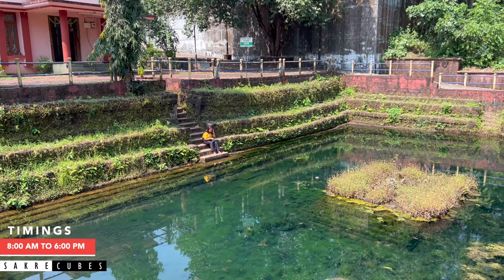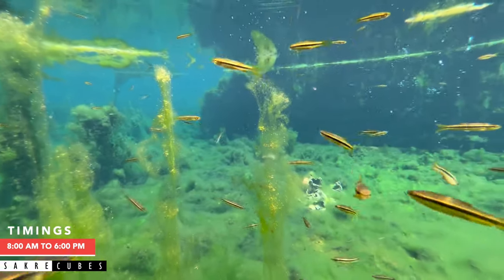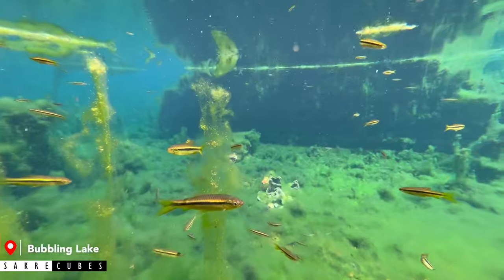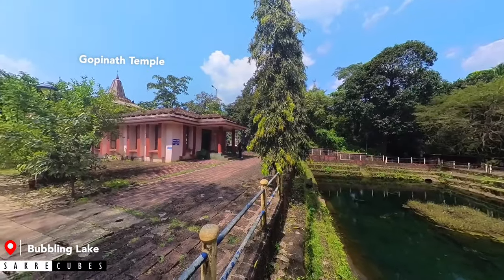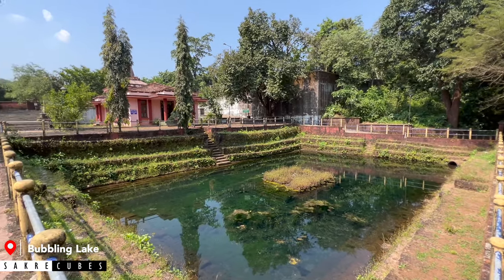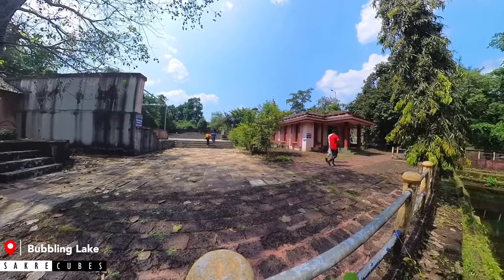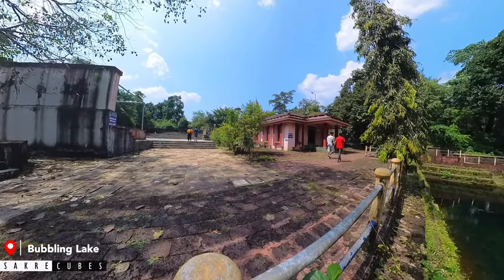You have to visit this place personally to experience this wonder. The water in the pond is very clean and you can see a lot of small fishes in it. Next to this pond is a temple dedicated to Lord Gopinath. The place is surrounded by greenery and is very calm and peaceful. Not many tourists visit this place, so it is a great spot if you are looking for an offbeat place to explore.